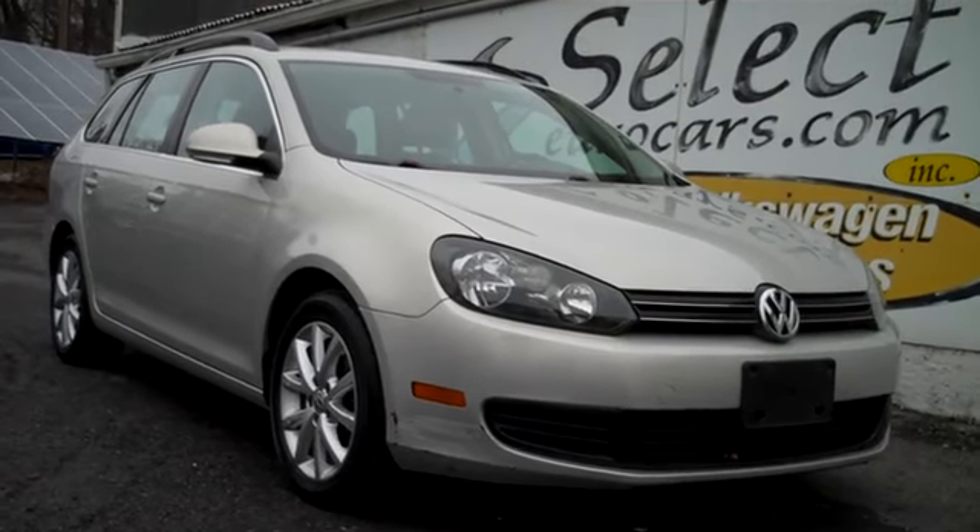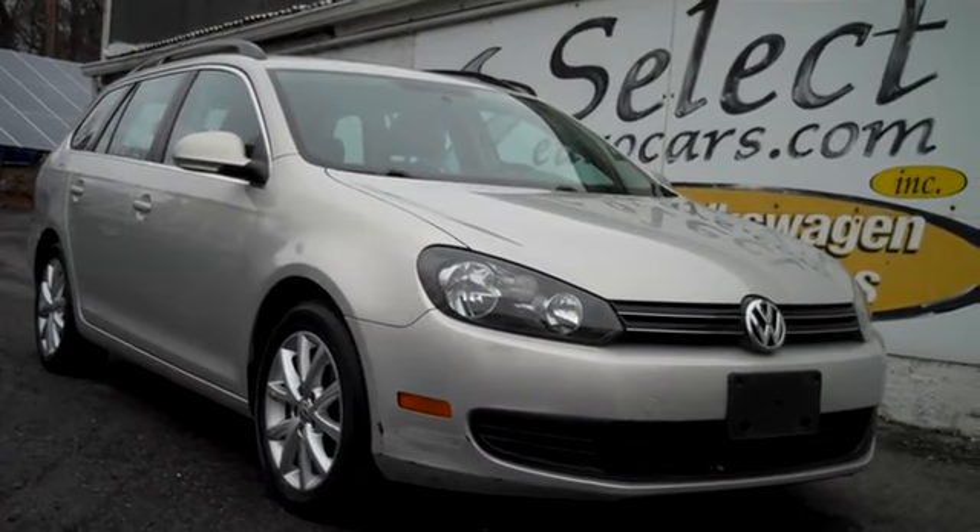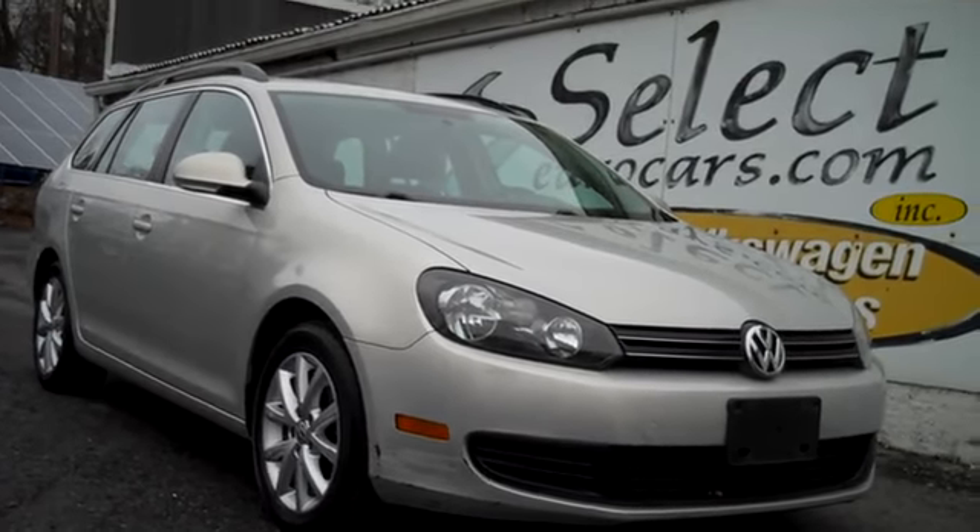Please give us a call, send us an email, instant message, or come enjoy this nice Jetta Sport Wagon here at Select Eurocars. We're open seven days a week. Thank you.